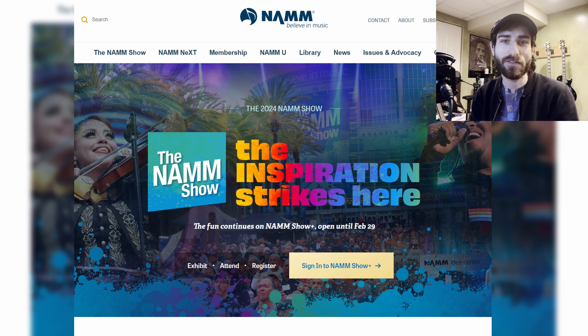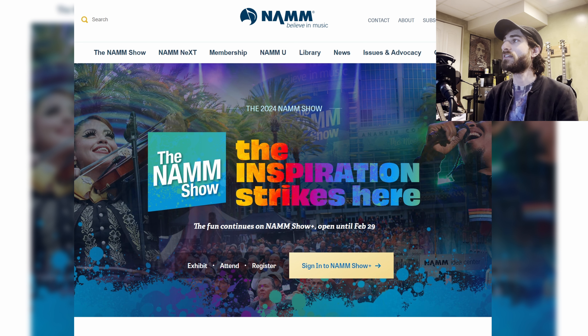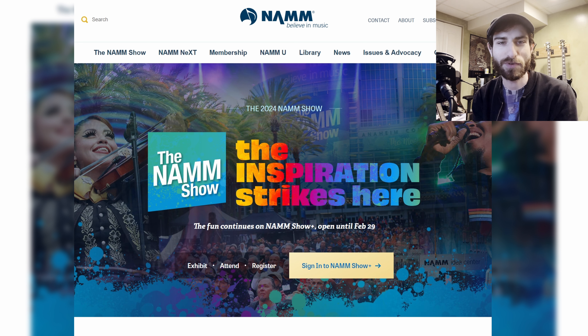So that was NAMM 2024 — definitely maybe a little disappointing. We were hoping for a little more announcements and more guitars, but there's still time. We have the rest of the year for these companies to release and talk about all their new stuff. I'm very excited for this year — it should be a good year for the music and guitar industry. Thank you for watching, and please stay tuned to my channel for some of these reviews, or let me know in the comments if there's something you'd like me to review or something I might have missed. Take care and be awesome.